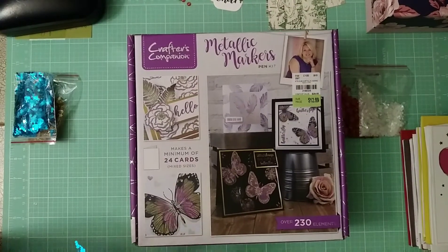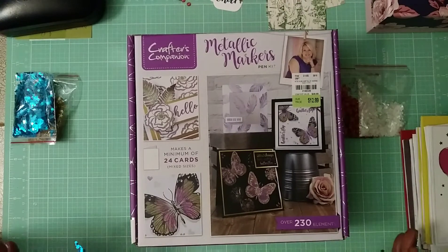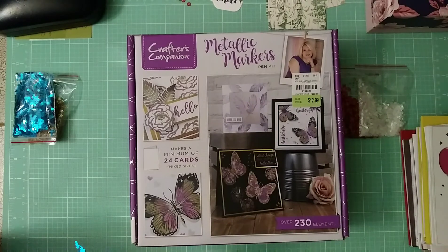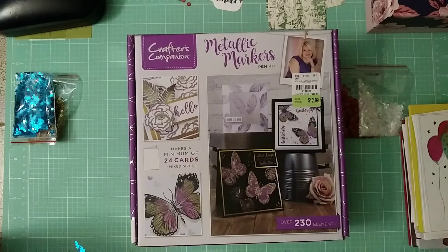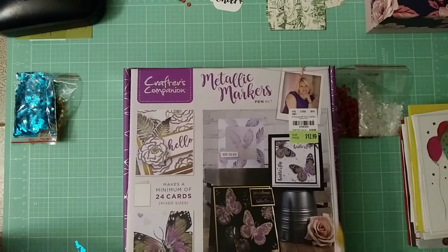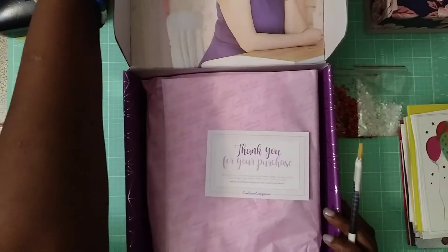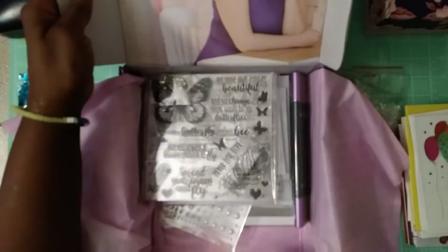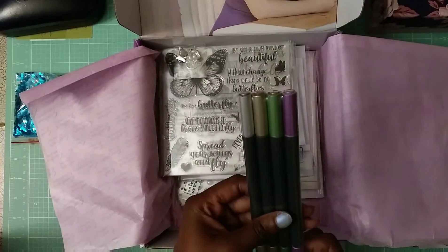The last thing I got is this Crafters Companion metallic markers pen set for $12.99. I knew Crafters Companion did monthly sets but I never saw this one on HSN. It makes 24 cards with mixed sizes and has over 230 elements. She is all about cramming value into her boxes. When you open it up she has the beautiful presentation with Crafters Companion tissue paper and a thank-you note. I already have a set of her metallic markers and I love them, especially against black cardstock.